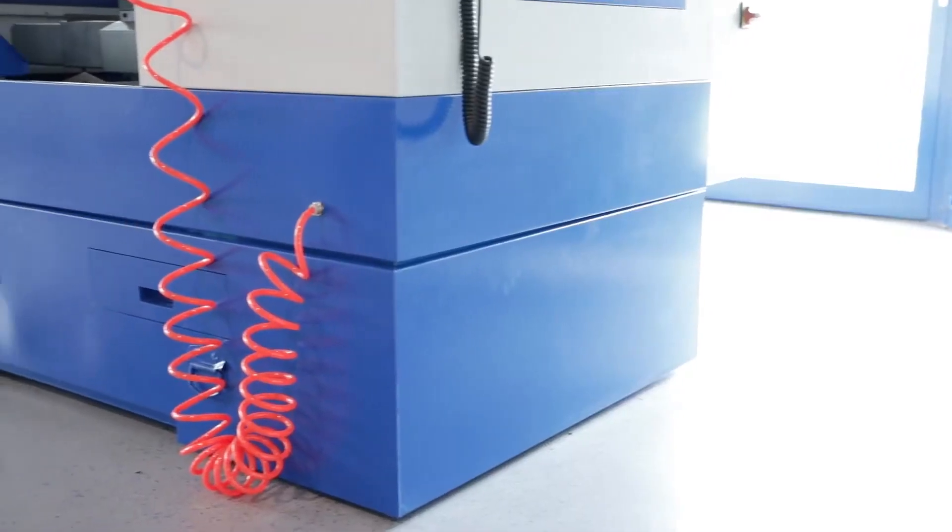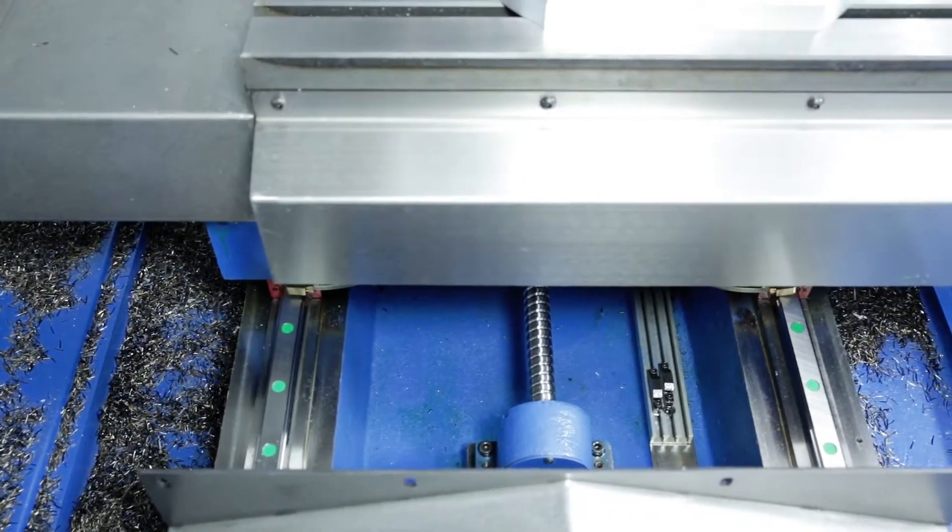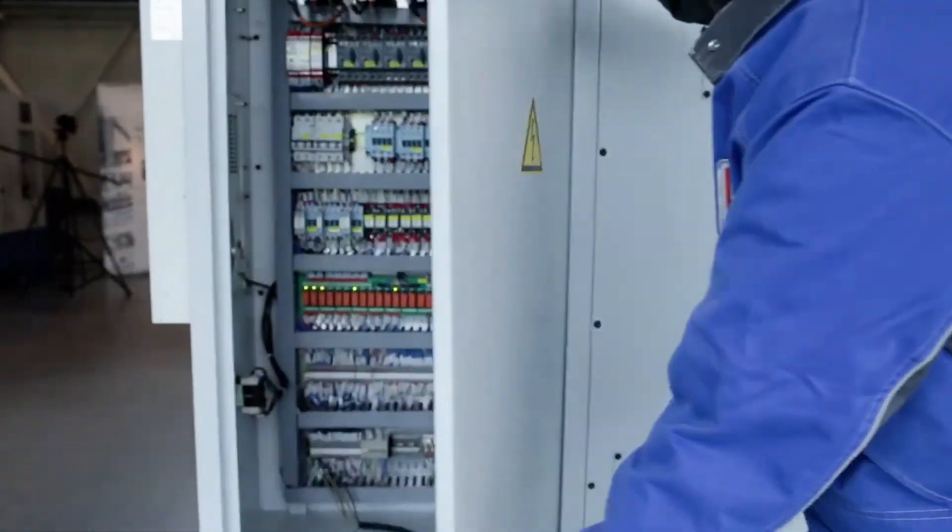The grey cast iron machine body has larger linear guides and ball screws, which of course are covered with the stable stainless steel covers during operation.